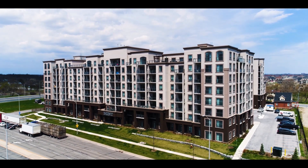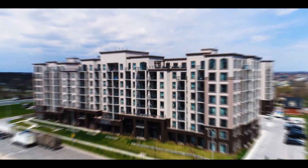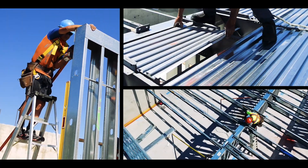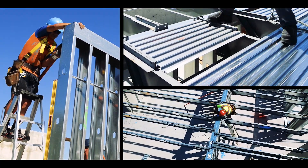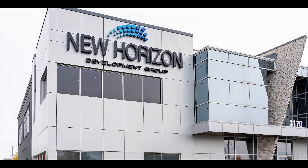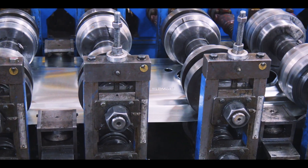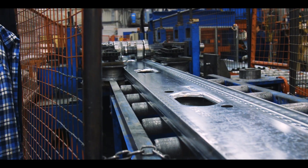How is it possible that this 400-unit project became a success? One reason is at its core — the walls, floors, and joists. They're made of cold-formed steel. Burlington-based New Horizon Development Group sought out I-SPAN Systems to take on the light steel structure of the project.